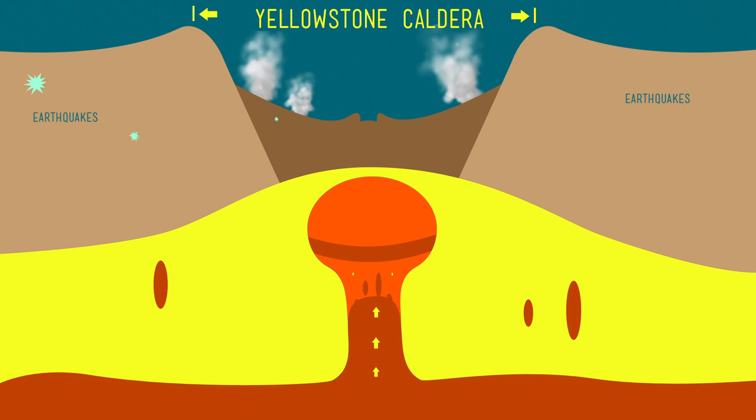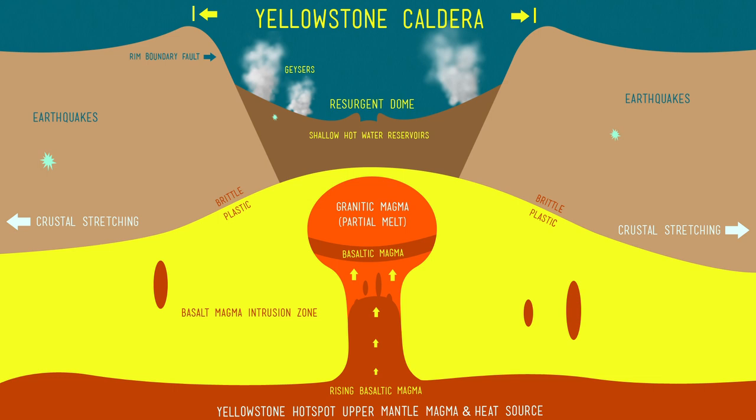But you shouldn't be surprised — Yellowstone is famous for its hydrothermal features like geysers, hotpots, and fumaroles, which are all products of this volcanic hotspot, where half-melted magma swells up close to the Earth's crust.